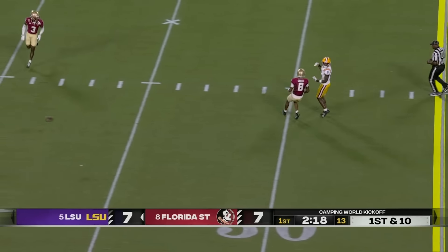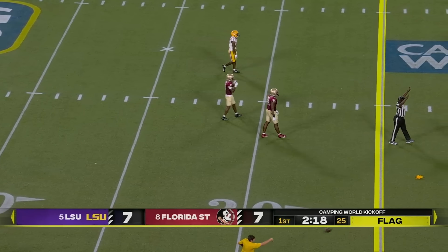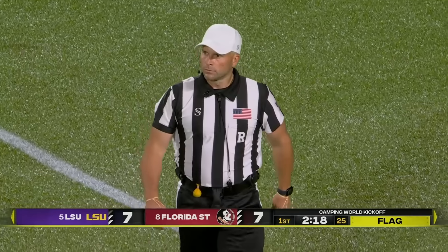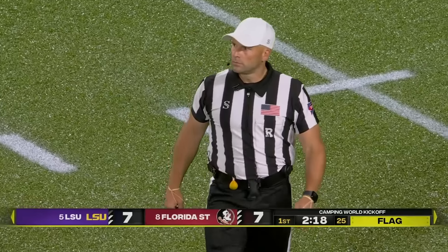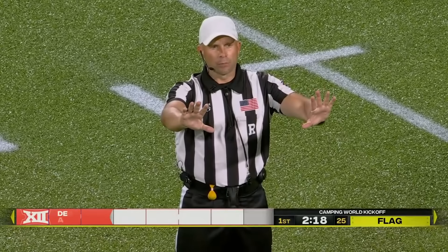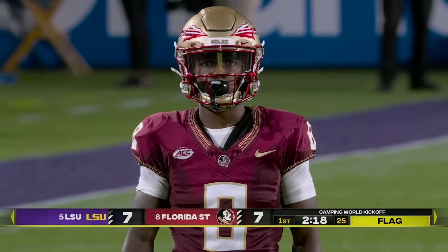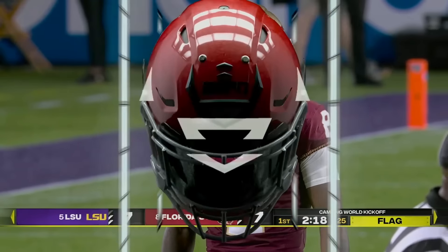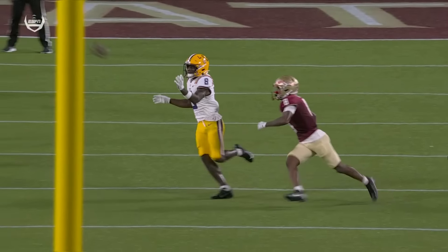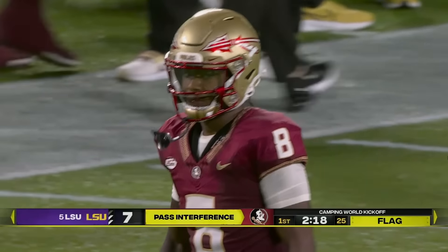Daniels across the middle and a flag comes out — it was Neighbors running a route, defended by Green. He looked like he got a hold of the left arm. Pass interference, number eight, defense. Ball replaced at the spot of the foul, resulting in a first down. You can see right there — the hand on the jersey. Good call. Very easy to see. That's going to be a good matchup: Green, the senior from right here in Orlando, for a big night.